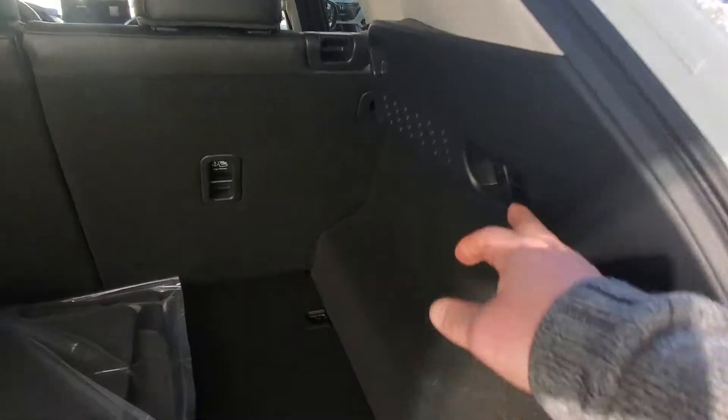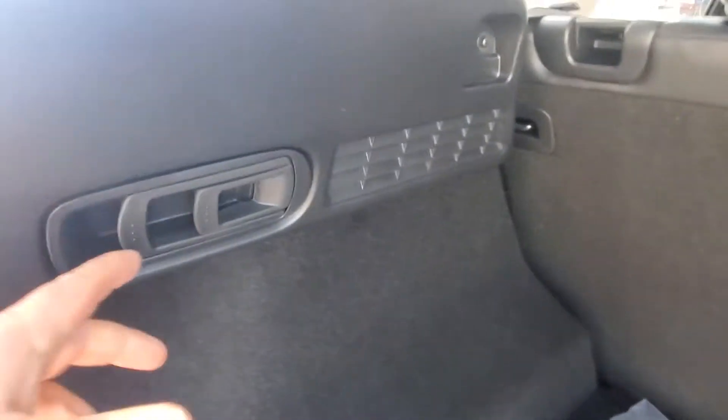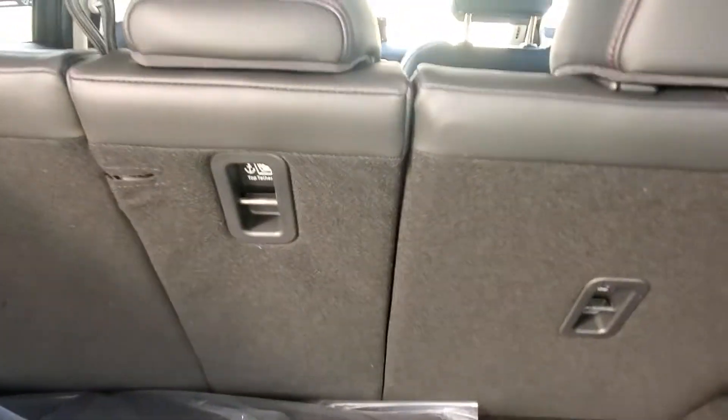You've got quick releases for the seats if you want them to go down in a hurry. The middle quick release is right here — pull that and it'll pop that middle seat down.